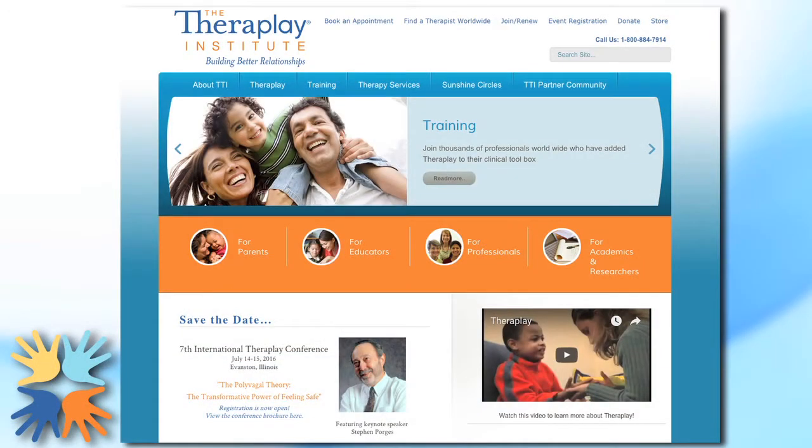More information on web supervision, including the current schedule, can be found on the TheraPlay Institute's website under the Training tab.